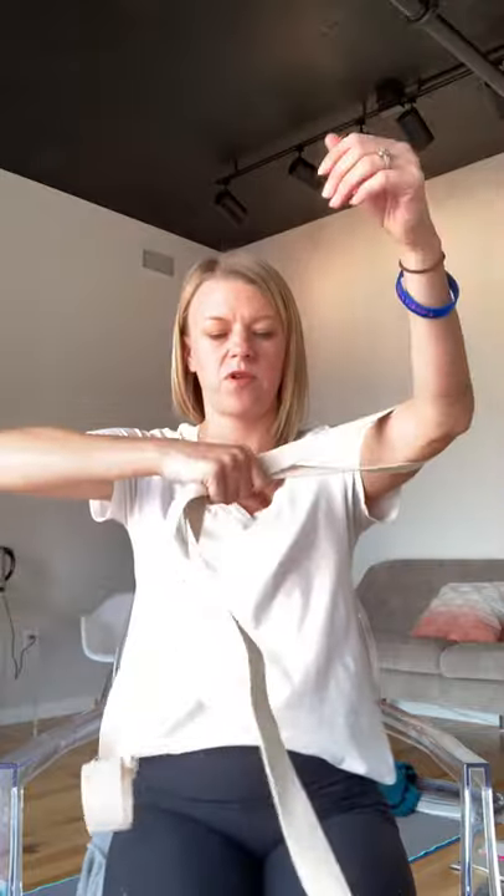Do five of these on the first side. You might feel tension as you're doing it, but then you should feel release after. Switch to the other side — strap right above the elbow, both ends in one hand. Play around and find your spot where you feel the trap engage, then resist from that trap and use the strength of the arm to go down. Do five of those on this side too.